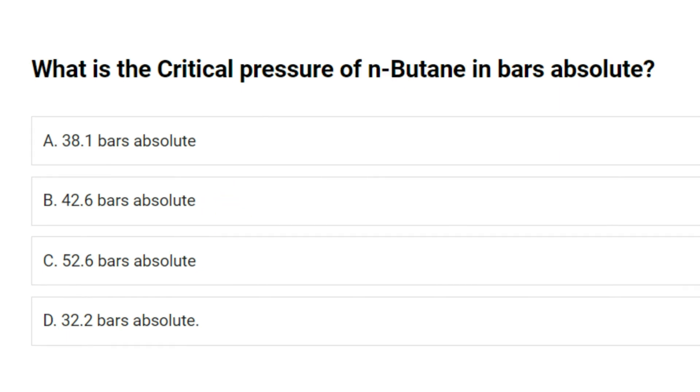What is the critical pressure of N-butane in bars absolute? A. 38.1 bars absolute. B. 42.6 bars absolute. C. 52.6 bars absolute. D. 32.2 bars absolute. Answer: A. 38.1 bars absolute.